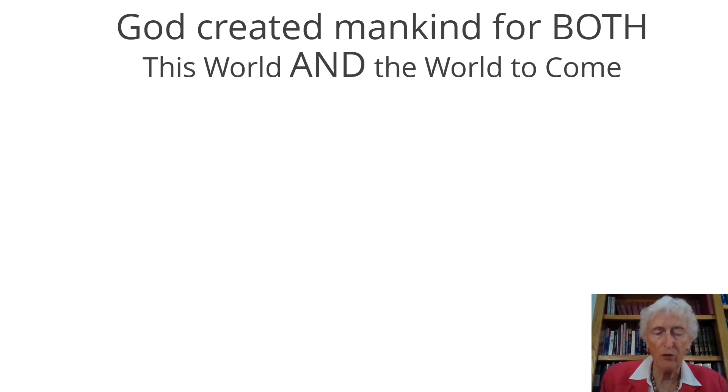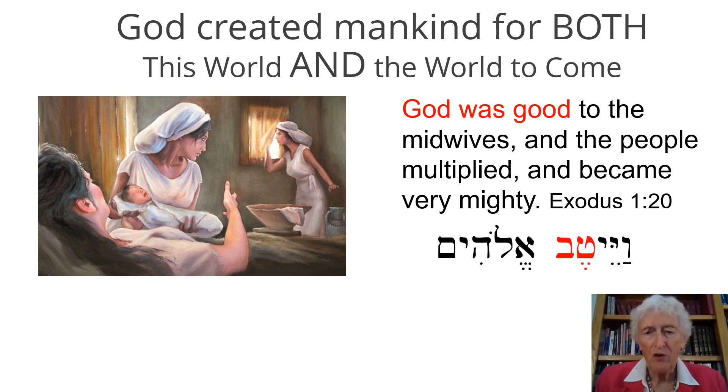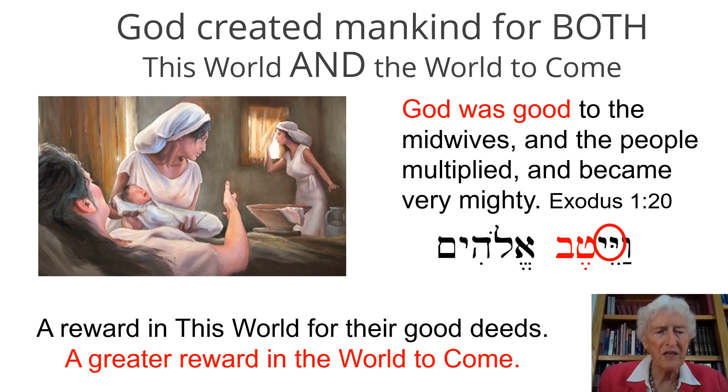God created mankind for both this world and the world to come. Here's another verse with double yuds: 'God was good to the midwives' — remember, in Egypt — 'and the people multiplied and became very mighty.' Looking at the Hebrew, we have yitav Elohim — tov means good, and in this verbal form a letter vav drops out, which is normal with some Hebrew verbs. But you can see the two yuds. This goodness of God is given to us through the double yud, signifying a reward in this world for good deeds and a greater reward in the world to come.